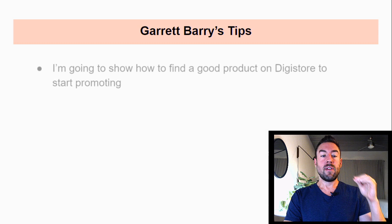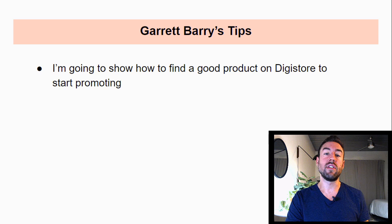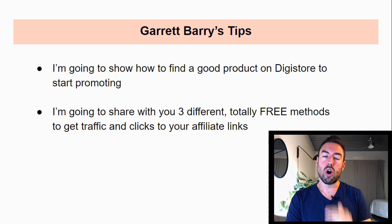I'm going to show how to find a good product on Digistore24 to start promoting. A lot of people, when they go out there and want to promote affiliate products, part of the reason they're not making the money they want is they're simply promoting a low-converting offer, an offer that is not getting people to want to buy it. So I'm going to share with you how to find a good product. I'm also going to share three different, totally free methods you can start using today to get traffic and clicks to your affiliate links.